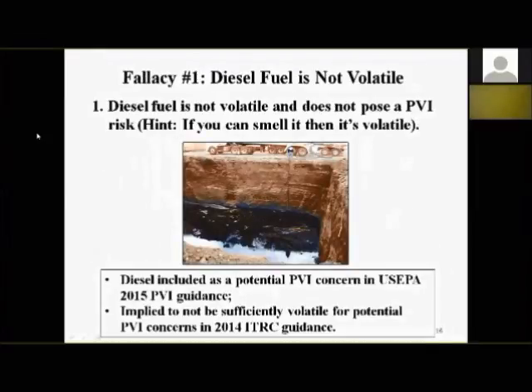Fallacy number one — diesel fuel is not volatile. We learned this the hard way. This photograph is from a site we worked on about 10 years ago just up the street from our office — a diesel tank that had been leaking, sitting about 10 to 15 feet below ground for 20 years, very degraded diesel fuel. Once they started getting down near the groundwater during excavation, vapors coming out of the pit were so strong they went up into the air, got blown across the street, and were sucked into an HVAC system in a state building. The vapors inside were so strong they had to evacuate the building.